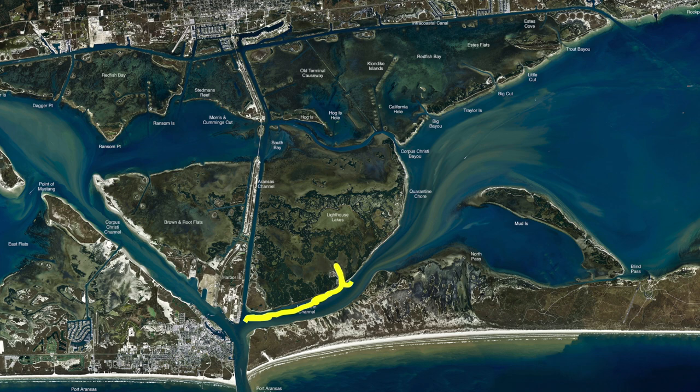Get right on the end of it right here — sometimes there's some nice drum right in here on shrimp. Over here in the old funnel, we call it the V, right between the Klondike Islands — this whole area has been holding some nice mullet with those redfish in there with them.